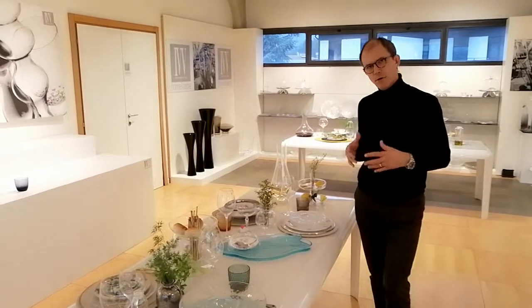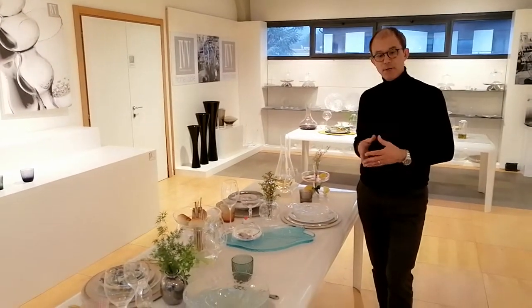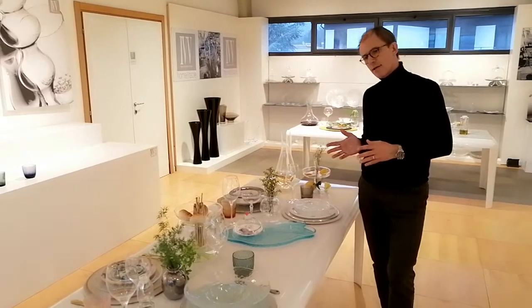Hello everybody. We are going on presenting the new collection of IVV dedicated to the tabletop, with many new products introduced by the company at the beginning of 2020, together with some best sellers of IVV.